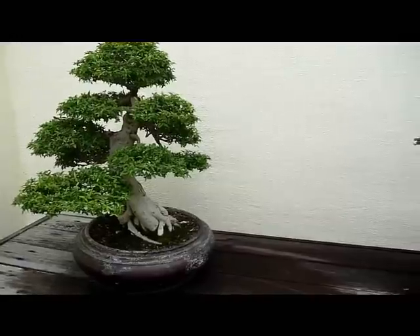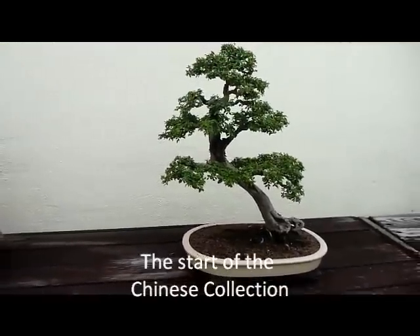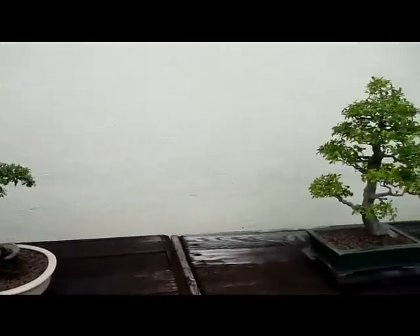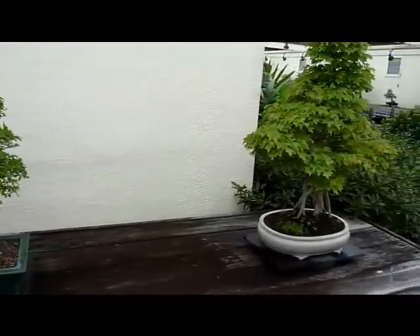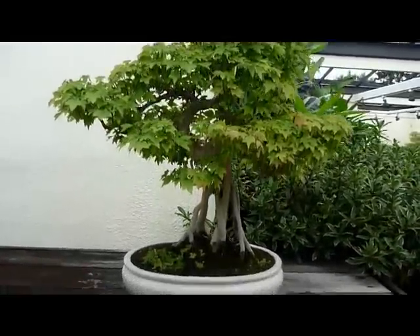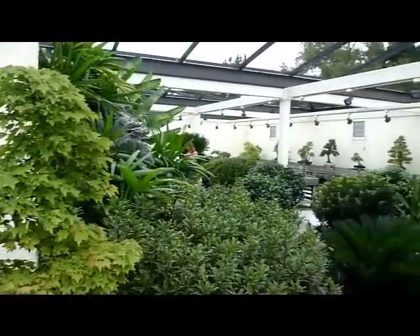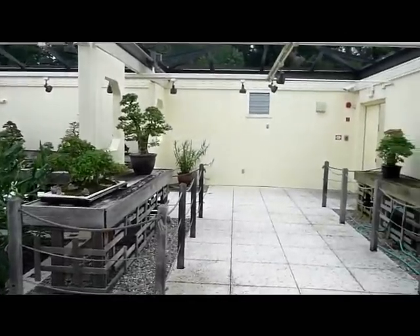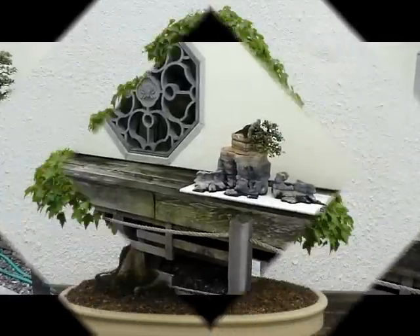This is part of the Chinese collection. It's a water jasmine. These are all still the backsides of the trees. This is the Chinese Elm, Chinese Hackberry. Looks like a Trident Maple — maybe done from root cutting.